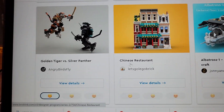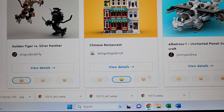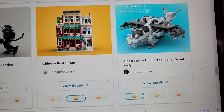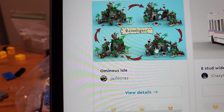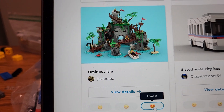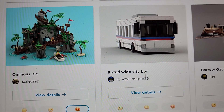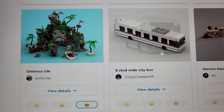Golden Tiger versus Silver Panther — that's not for me, but it is a neat build. Chinese restaurant — I need a Chinese restaurant for sure; I haven't done the noodle shop yet but I think I'm going to. The Albatross — not my cup of tea but it's a neat build as well. This is cool — that one's probably in my top ten, but my number one and number two are locked in with the exception of something massive being in the next two and a half pages.